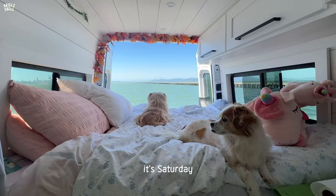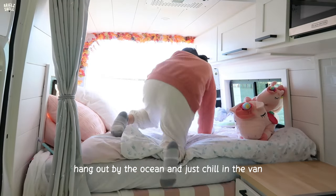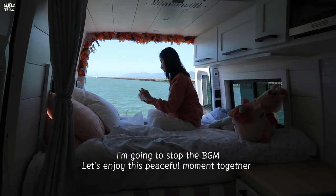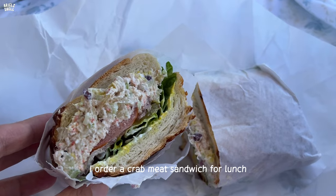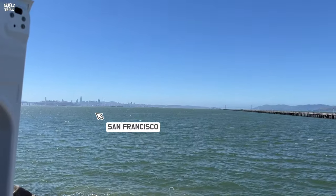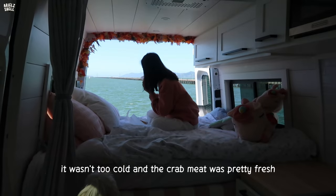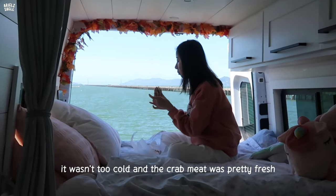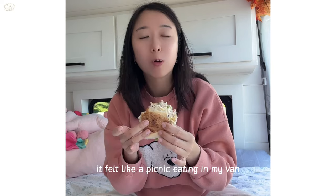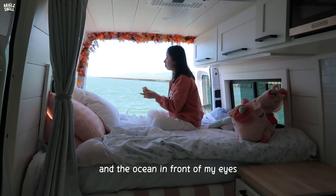It's Saturday. The itinerary today is to go to Berkeley marina first, hang out by the ocean and just chill in the van. I ordered a crab meat sandwich for lunch. It wasn't too cold and the crab meat was pretty fresh. It felt like a picnic eating in my van, watching San Francisco and the ocean in front of my eyes.